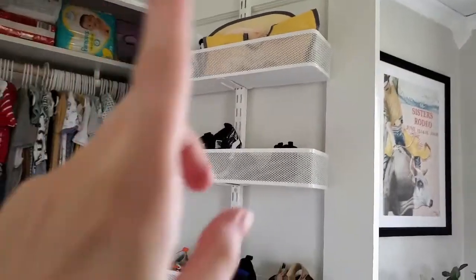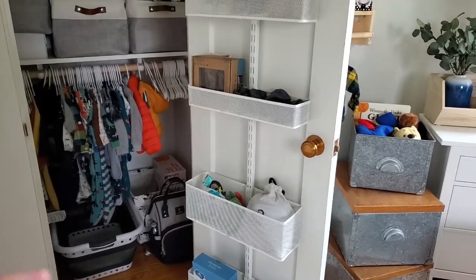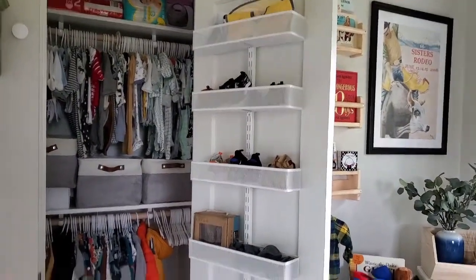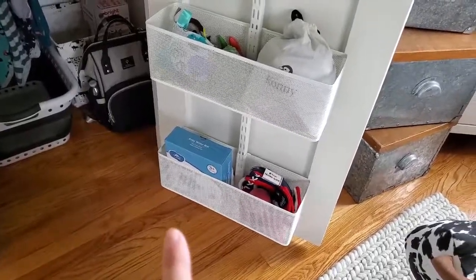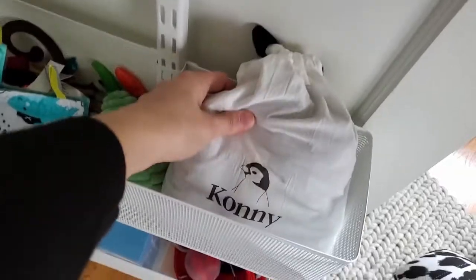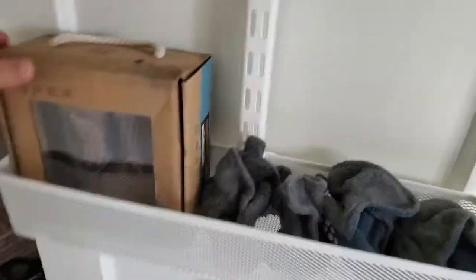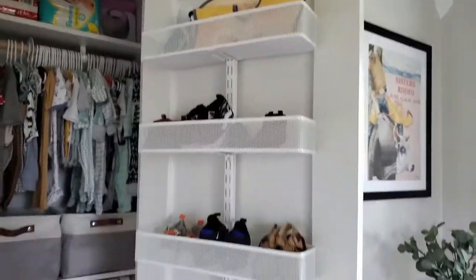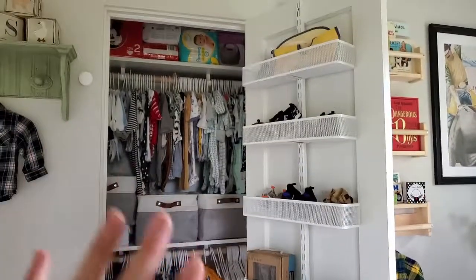My next recommendation is to utilize the closet door. I got this closet door organizer system at the Container Store — I believe the brand is called Alpha, I'll put it in the description box below. It's a really nice system where you can get different sized baskets. I got a couple of larger ones on the bottom to hold some toys we won't be using for a while, our baby carrier, and then smaller bins for his shoes and slippers. It's a great way to keep everything off the floor and nicely organized.